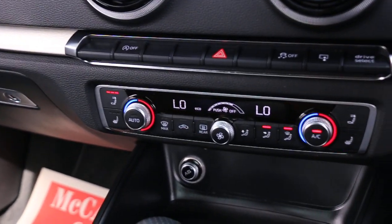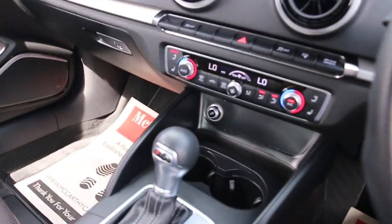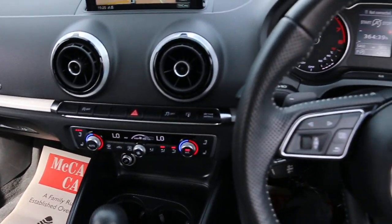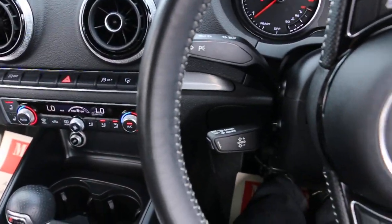Auto start-stop function, two-zone climate control, air conditioning, heated seats, S-tronic automatic transmission, multi-function steering wheel with paddle shift, and cruise control speed limiter.